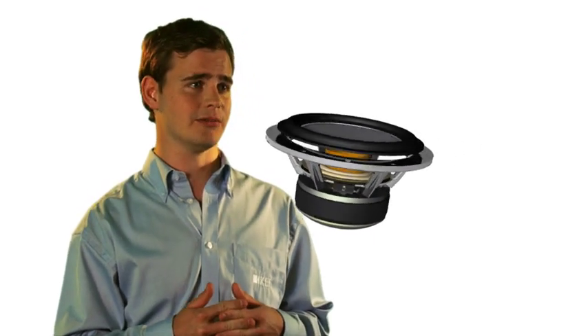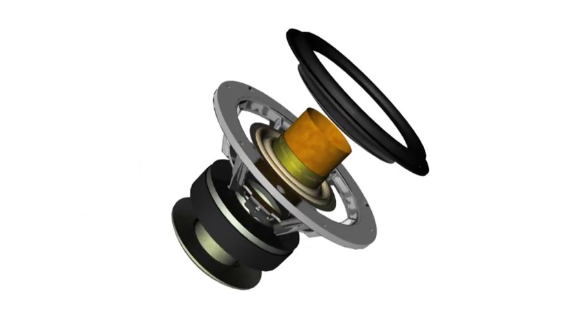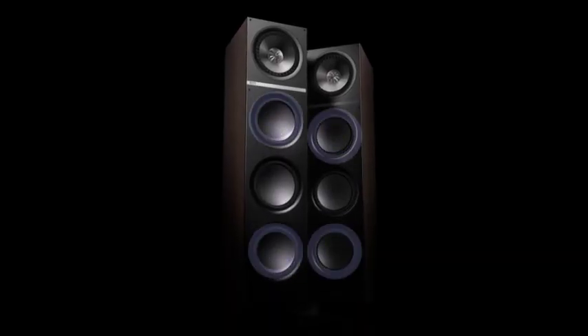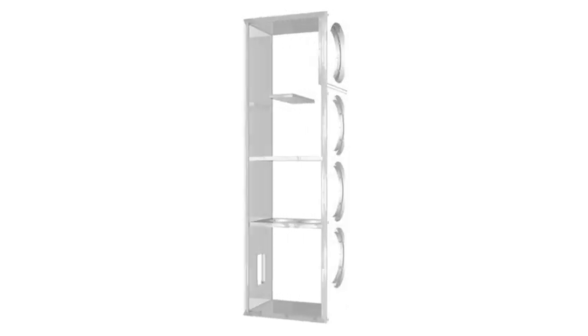The LF drivers used on the floor-standing model are also completely designed from scratch, with a very large, powerful magnet system and a cast aluminium chassis to hold everything rigidly in place. The floor-standing models use ABRs instead of ports to eliminate midrange distortion and port noise. We've also paid a lot of attention to the construction of the cabinets to make sure they're well braced to avoid any resonance.